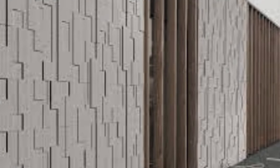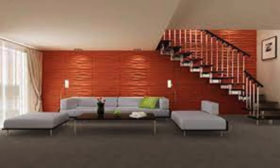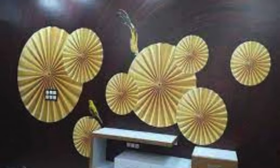Leather Upholstery: upholster panels with leather for a sophisticated touch. Woven Panels: choose panels with a woven design for texture. Magnetic Photo Wall: create a magnetic wall for displaying photos. Television Wall: mount a TV within a panel arrangement for a seamless look. Marble Pattern: mimic the look of marble with patterned panels. Mirror Mosaic Panels: create a mosaic effect using small mirrored panels.